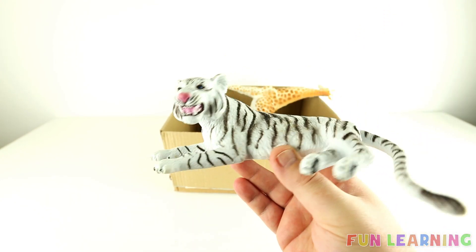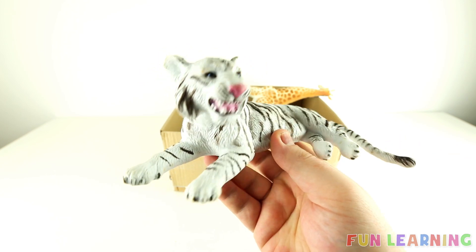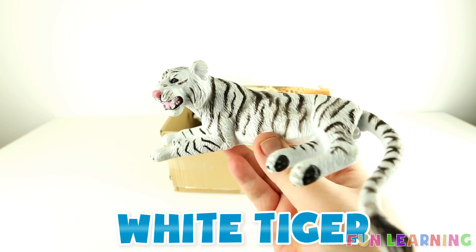Can you name this one? It's white with black stripes. You got it, it's a white tiger.